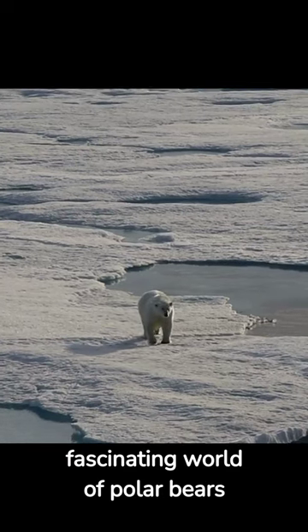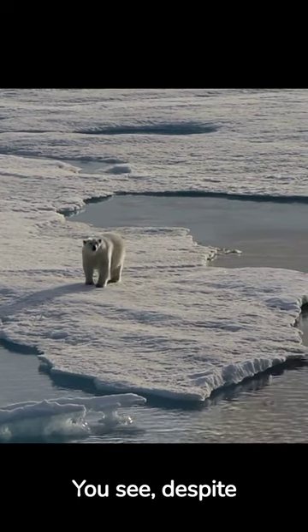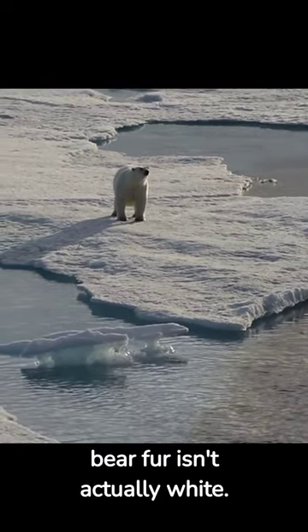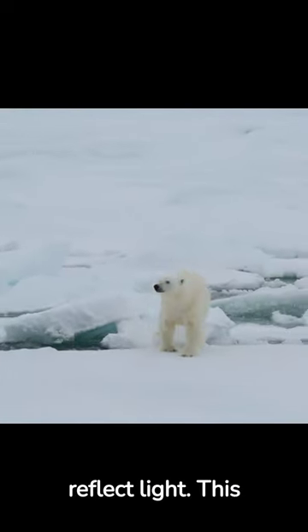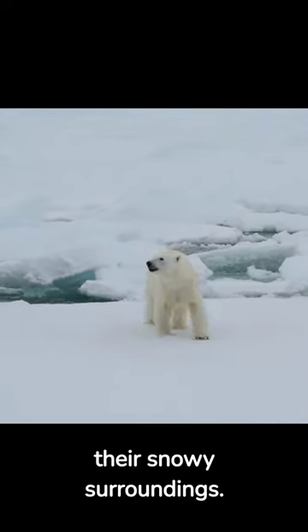Today, we're diving into the fascinating world of polar bears and uncovering one of their best-kept secrets, their invisible fur. Despite their iconic white appearance, polar bear fur isn't actually white. It's translucent. Polar bear fur appears white because it's designed to scatter and reflect light. This incredible adaptation helps these apex predators blend seamlessly into their snowy surroundings.